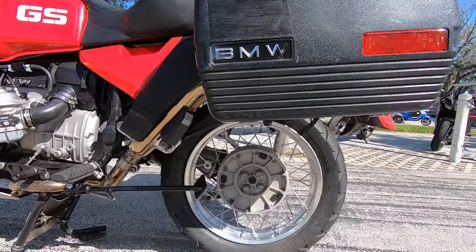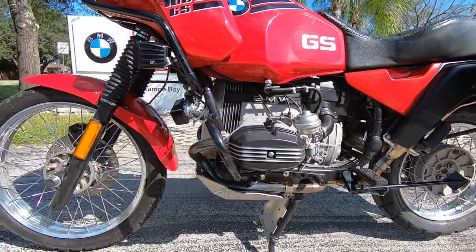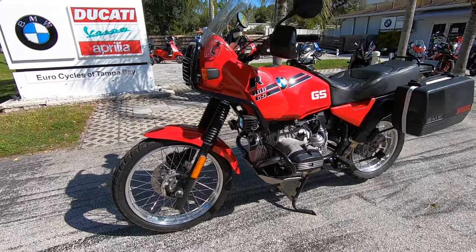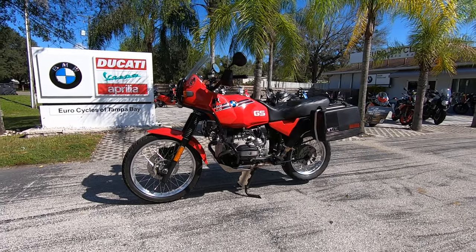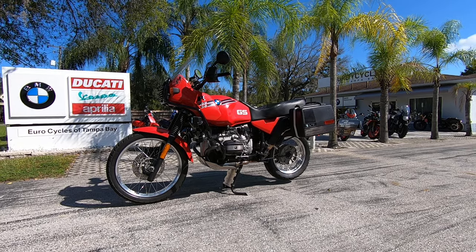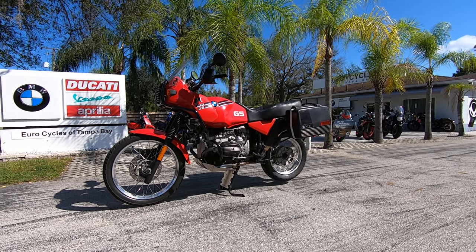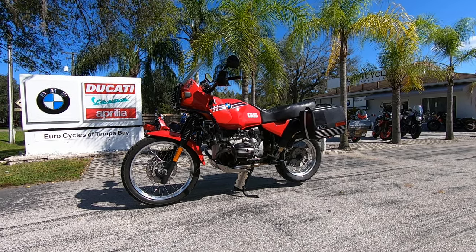This motorcycle is available at EuroCycles of Tampa Bay, your BMW Motorcycles of Tampa Bay dealer. If you want to see this 1992 BMW R 100 GS and other great pre-owned and new motorcycles, stop by EuroCycles of Tampa Bay located at 8509 Gun Highway in Odessa, Florida, and give us a call at 813-926-9937. We'll see you at the shop.